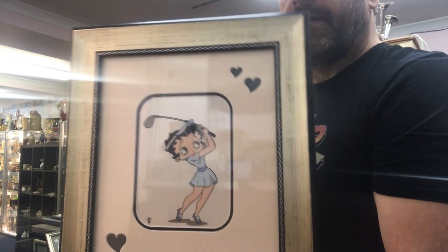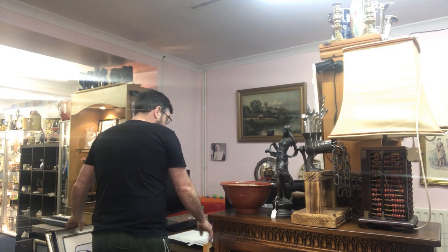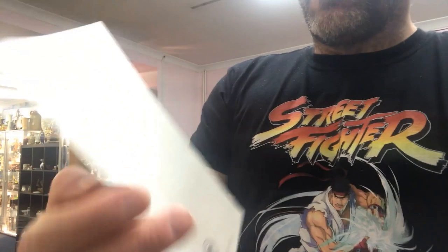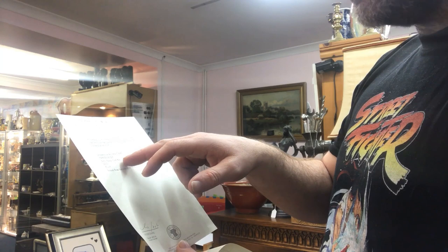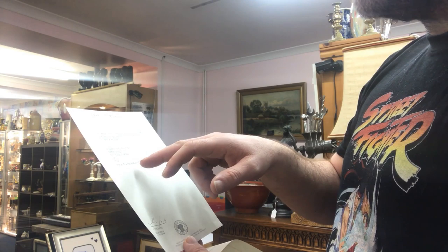That came in this morning, and fortunately for me, it also came in with a certificate of authenticity from Park Gallery. It's got a registration number — animation art, Betty Boop, golf, mini, 2001, 8x6 — and it's from the edition. It's a limited edition of 9,500. So there are 9,500 of these prints or lithographs done.